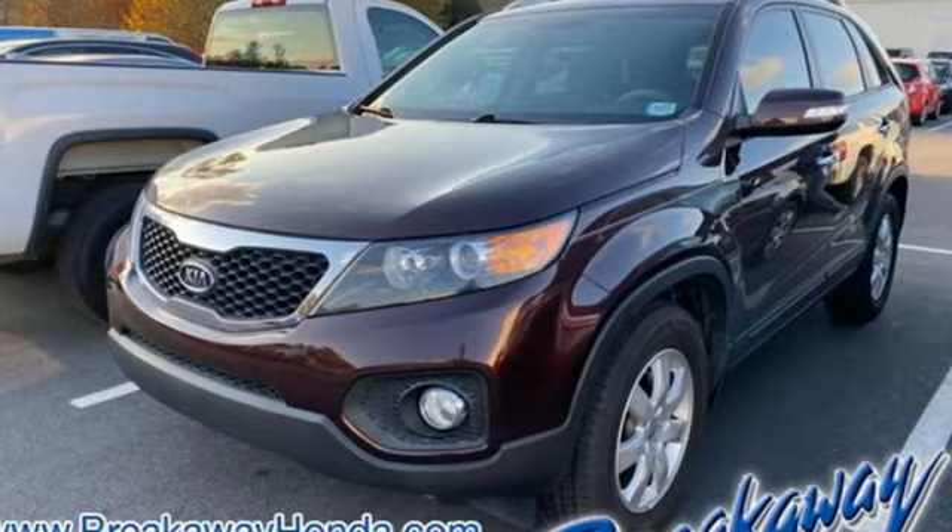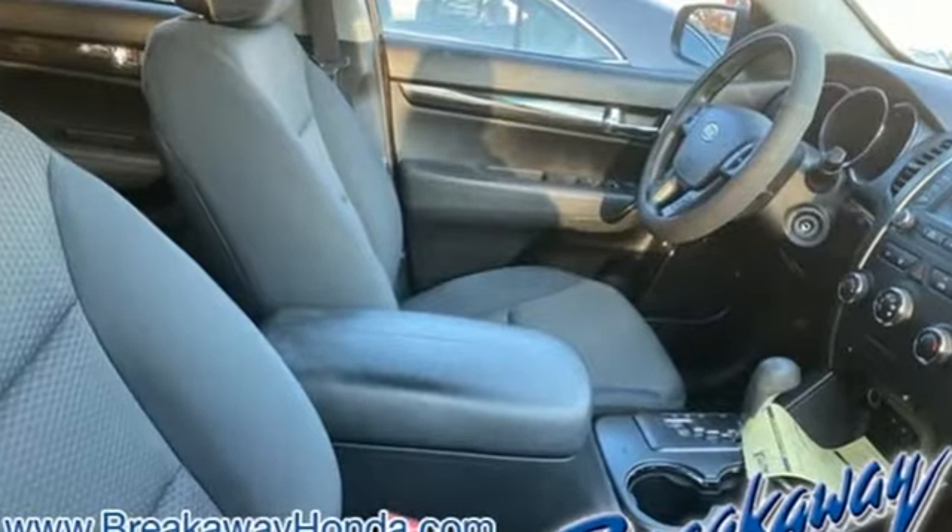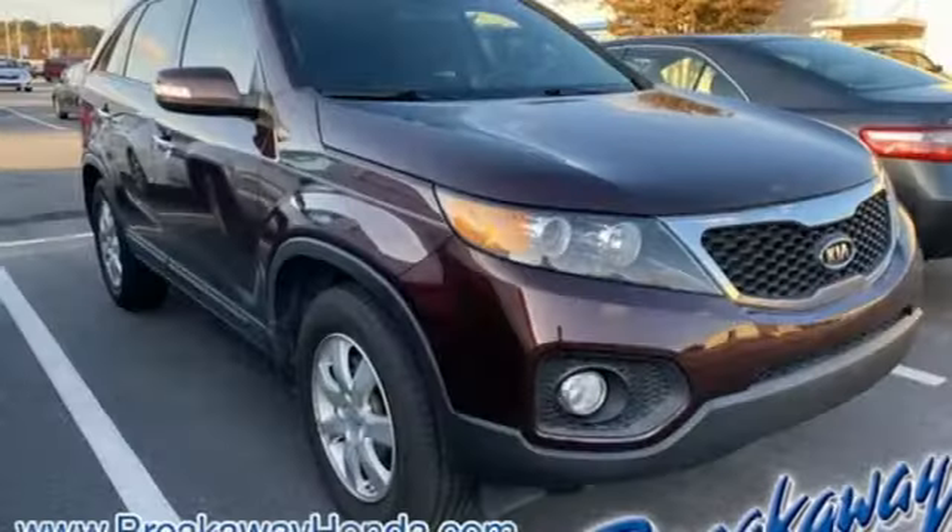New Car Test Drive notes the Kia Sorento is a fully equipped midsize crossover SUV that's smooth and quiet with responsive handling.